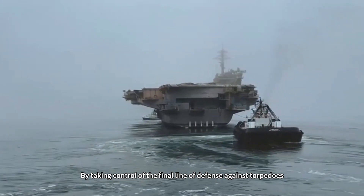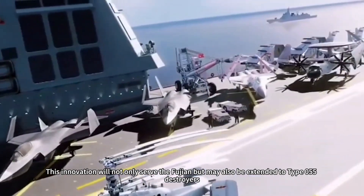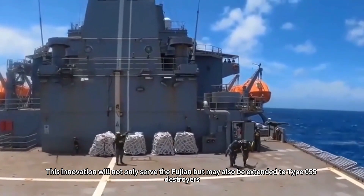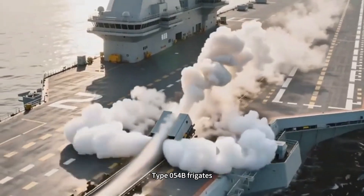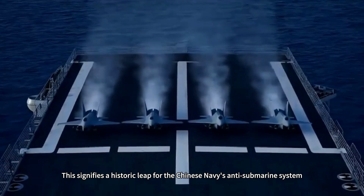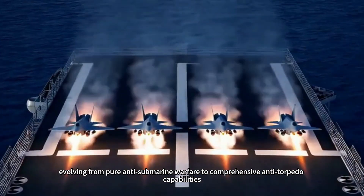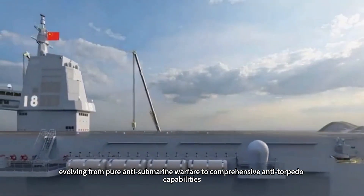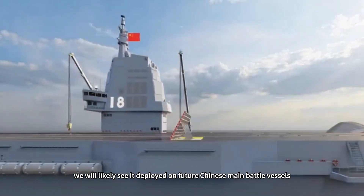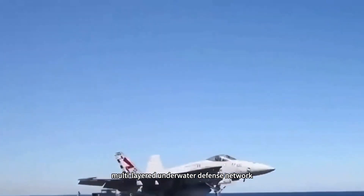By taking control of the final line of defense against torpedoes, China's carriers embody a new defensive philosophy. This innovation will not only serve the Fujian, but may also be extended to Type 055 destroyers, Type 054B frigates, and even nuclear submarines. This signifies a historic leap for the Chinese Navy's anti-submarine system, evolving from pure anti-submarine warfare to comprehensive anti-torpedo capabilities. As this anti-torpedo system matures, we will likely see it deployed on future Chinese main battle vessels, forming a comprehensive, multi-layered underwater defense network.